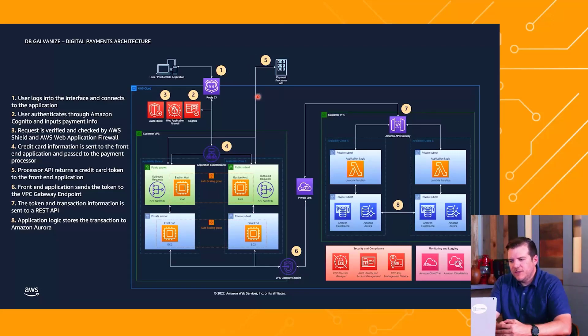Once the payment processor confirms, it goes back down to the application layer and then the front-end application forwards the data out of the VPC through the VPC endpoint, which moves into Amazon PrivateLink connecting the two VPCs. This is another logically isolated portion of the AWS cloud that allows us to create greater security for our data layer.